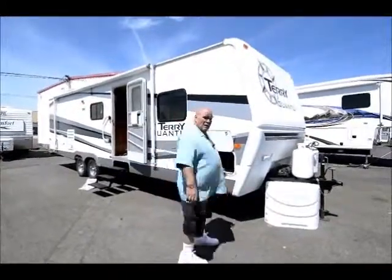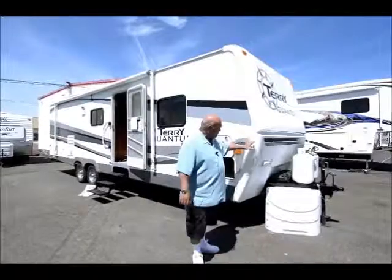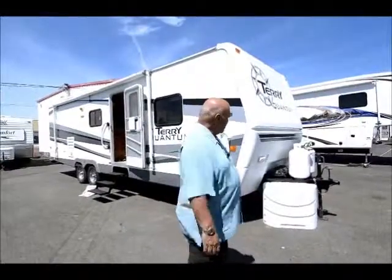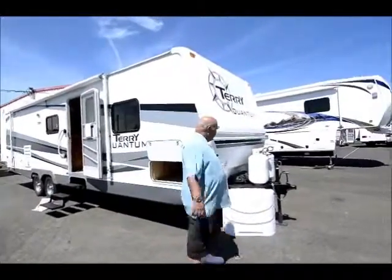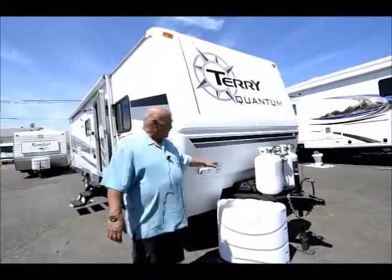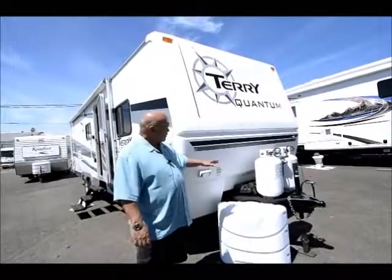Here at the RV Corral, before you buy something we go through it completely, make sure everything works, and then we detail them up. A lot of these used trailers, it's like buying a brand new one. We fill the propane tanks for you, put new batteries on if the old ones are bad, and make sure everything is in really good working order.